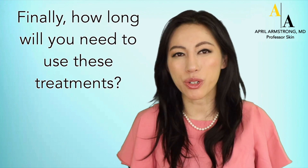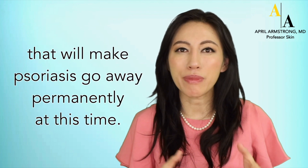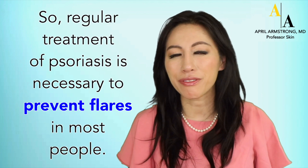How long will you need to use these treatments? In most people, psoriasis is a chronic skin condition. Unfortunately, we don't have a one-time treatment that will make psoriasis go away permanently at this time. So regular treatment of psoriasis is necessary to prevent flares in most people.